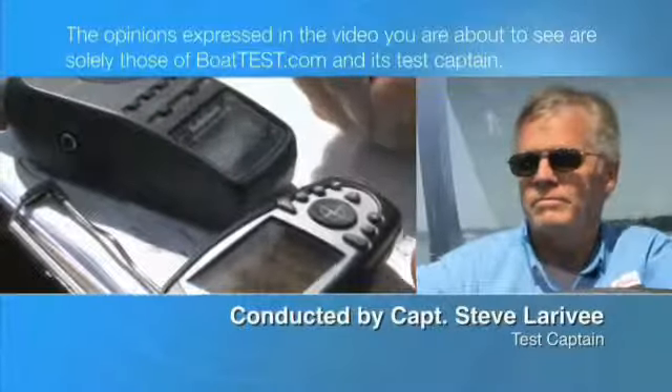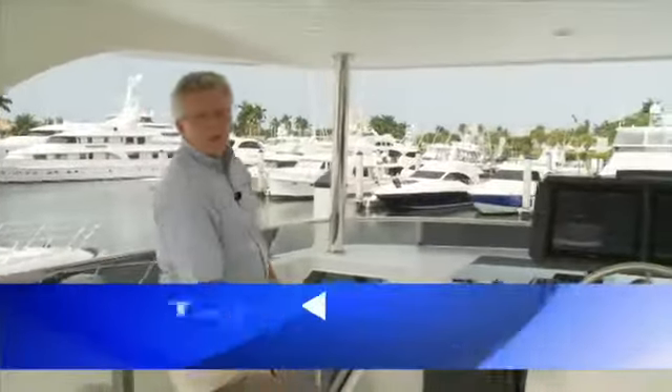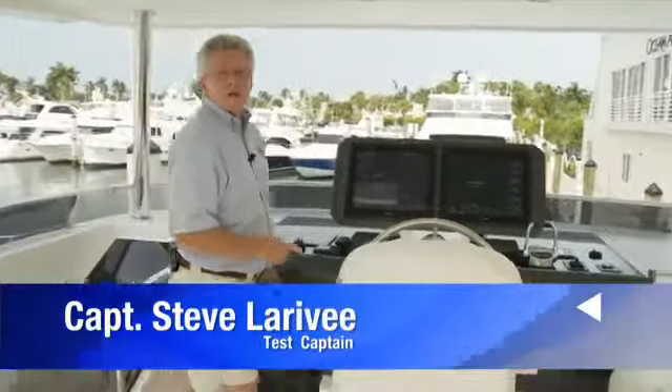The following opinions are solely those of BoatTest.com and its test captain. Captain Steve for BoatTest.com, and today I'm on the Ocean Alexander 72 Pilothouse. I'm going to take it out for a full sea trial.